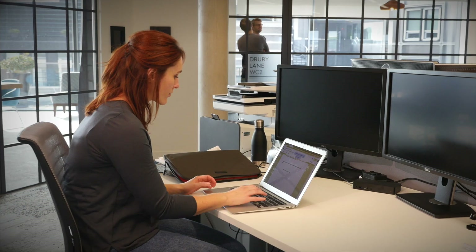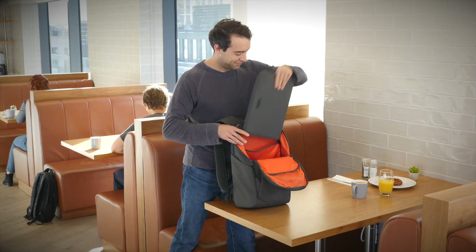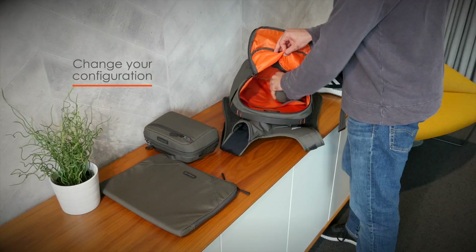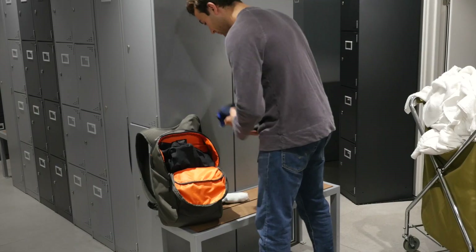Wolfpack Modular continuously adapts to suit you and your day. You can configure the bag to have as much or as little inside as you need. Need a wide open empty space? Take out all the pods to get as much as you need in and out.